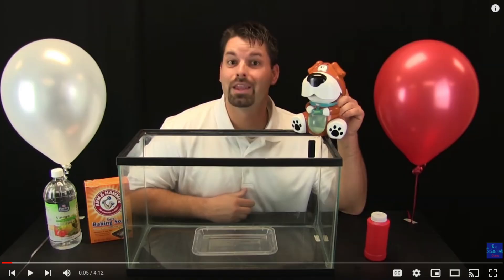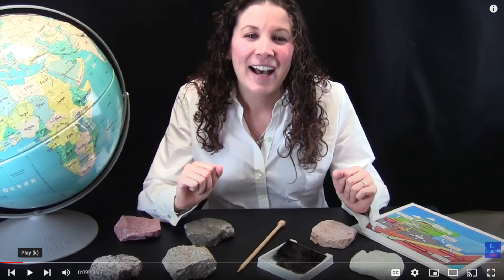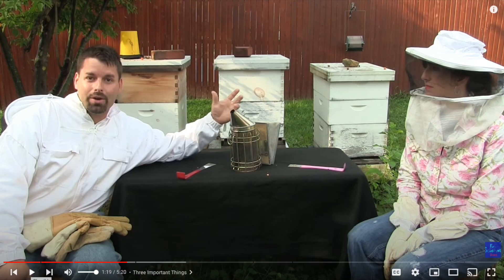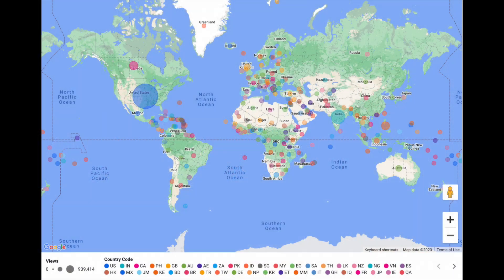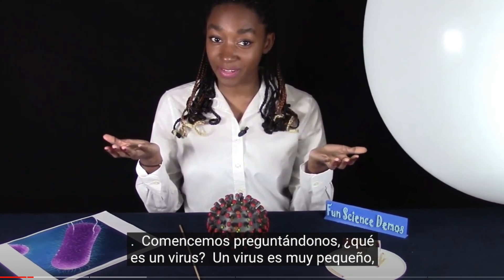With over 300 science videos, we explain topics in physical science, earth and space science, life science, STEM and STEAM activities, and so much more. Each day, we deliver over 10,000 science lessons to curious learners all around the world. Each video has a caption that can be translated into virtually any language.